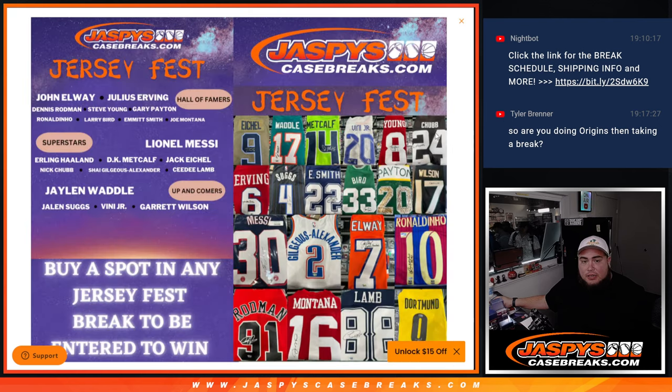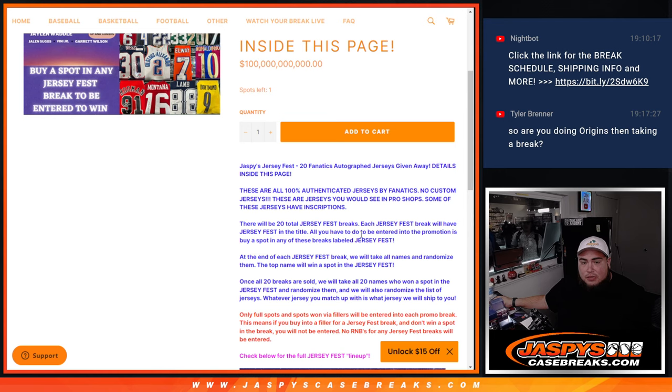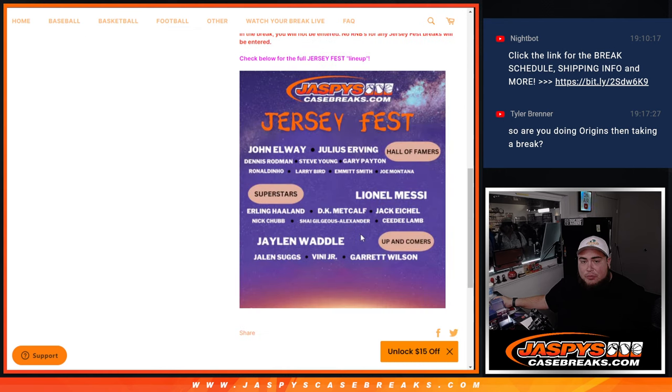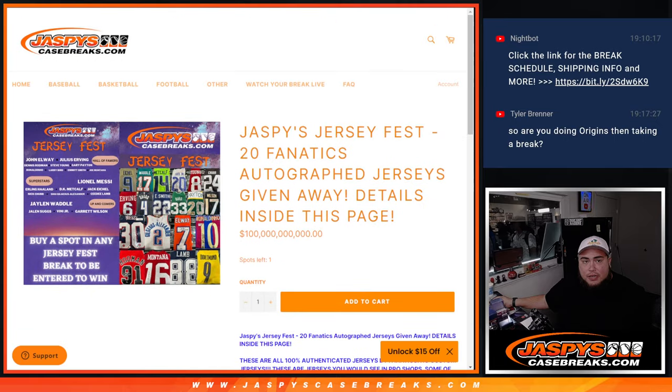Really, really nice stuff there as you can see the names. And like I said, there will be 20 winners, 20 breaks. Then at the end we'll randomize all the names and match up with the list of all the players there. Fresh case of Origins.